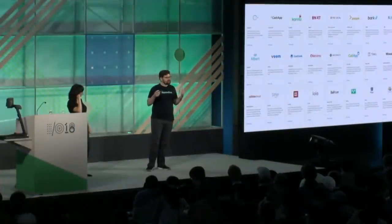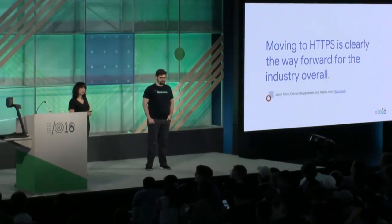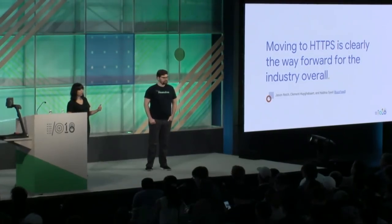Besides the memorable names, what else is special about .app? Security is personally why I'm really excited about it. .app is all HTTPS by default — if you register a .app domain, you'll need to build an HTTPS website from the start. This idea first came up on the Chrome security team a few years ago, and it seemed a little crazy at the time. But a lot has changed — we're at three quarters of page loads now over HTTPS, and most new sites coming online are all HTTPS.